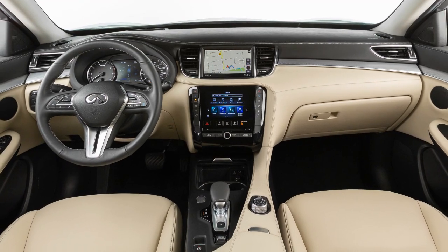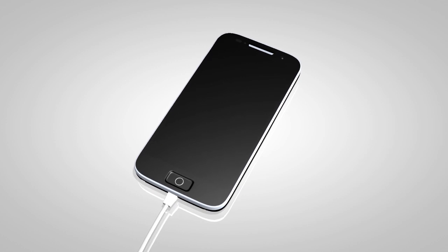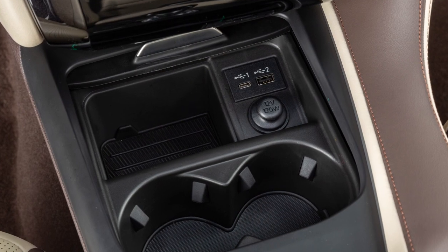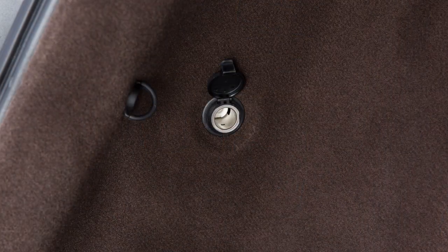There are power outlets for small electrical devices such as cellular phones in several areas of the cabin: inside the center console, the second row center console, and the cargo area.